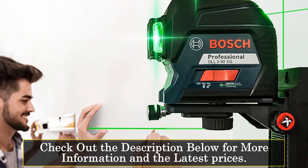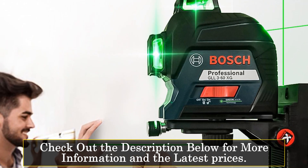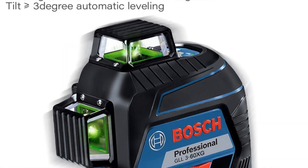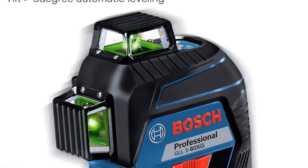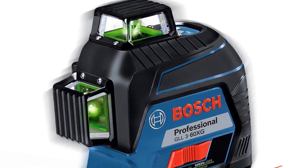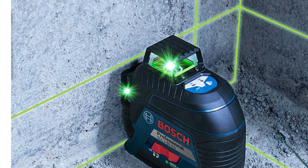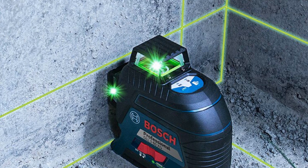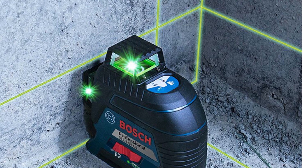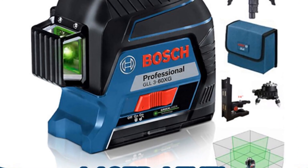For extended distances, the laser receiver allows for a range of 5 to 60 meters, catering to larger projects and outdoor applications. Built to withstand various job site conditions, this laser level has a working temperature range of minus 10 to 40 degrees Celsius. Its storage temperature range of minus 20 to 70 degrees Celsius ensures optimal performance and longevity. With a maximum use altitude of 2,000 meters and a maximum relative humidity of 90 percent, the BOSCJ 12-Lines Laser Level is versatile enough to handle different environments and climates.